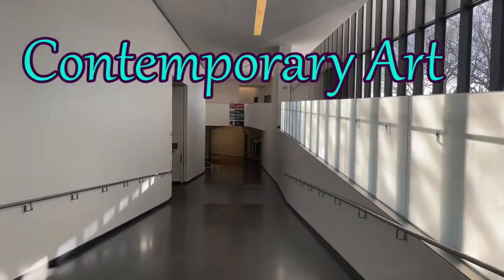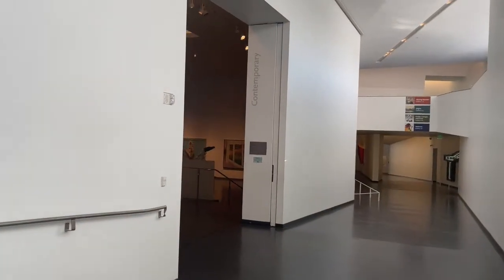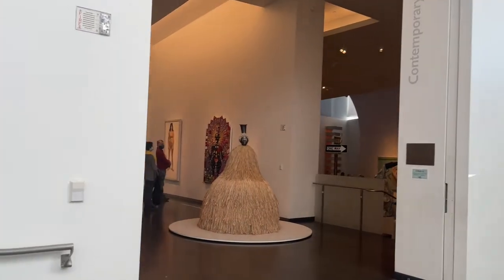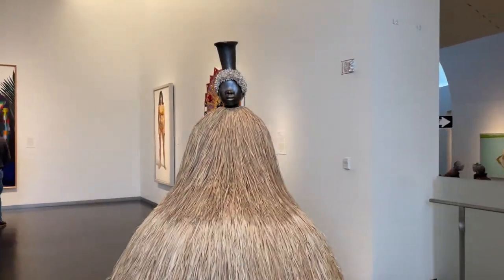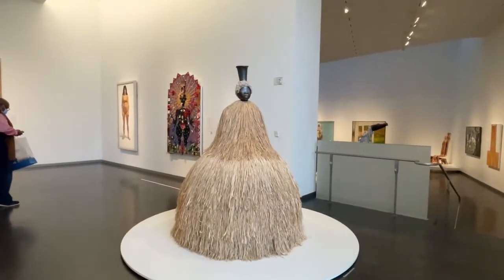Hello everybody and welcome back. We are back at the Nelson Atkins Art Museum here in Kansas City, Missouri and we are headed to see the Contemporary Arts. We are in the Block Building, which was built in 2007. It not only houses the Contemporary Arts, it also houses the special exhibits. There's a new entrance, a coffee shop, and a gift store as well.